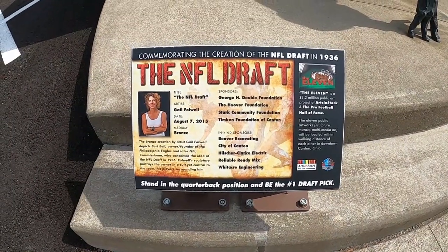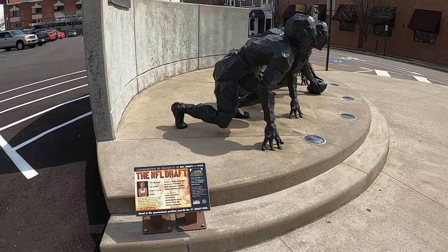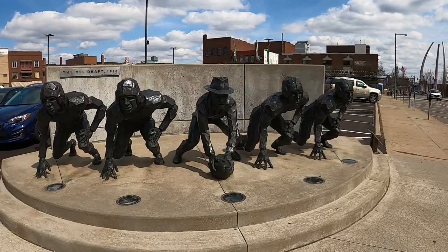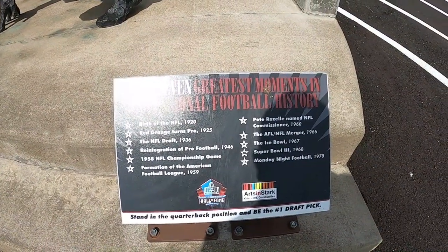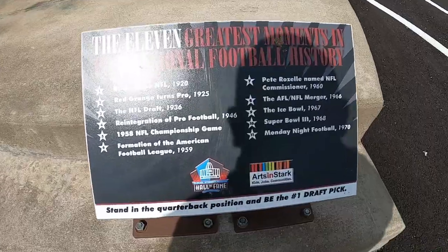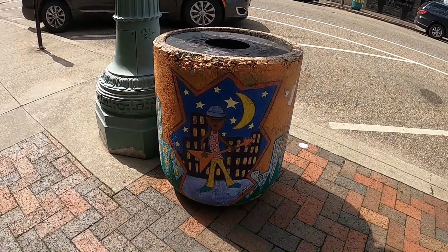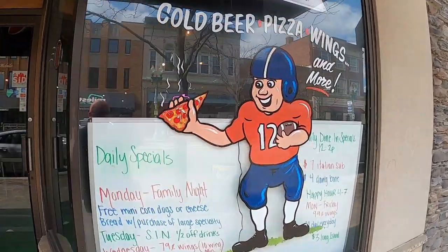There's a statue out here that commemorates the creation of the NFL Draft in 1936. Take a look at this statue — you've got a coach with his fedora and the football. This sign here talks about the 11 greatest moments in professional football history, from the birth of the NFL to Monday Night Football. This town is absolutely obsessed with football — even their bike racks are football helmets, and even the trash cans down here are works of art. Everything and everybody in this town is obsessed with football.